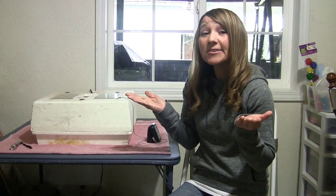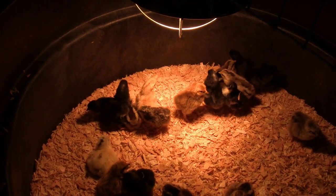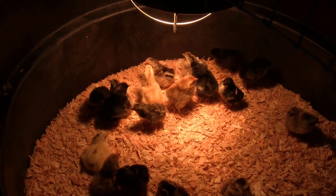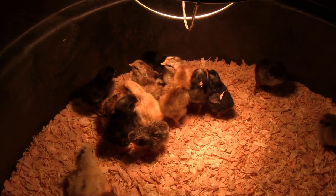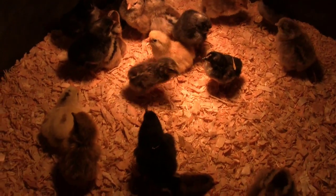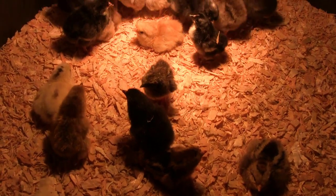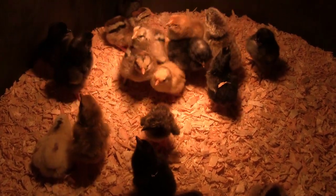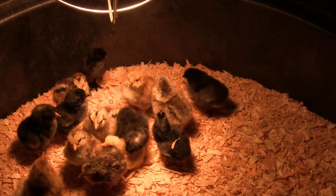Here's a little sneak peek at the 18 little chickies that we've got — they're doing great. I've watched them drinking and eating, they all look fantastic. Some of them are just kind of sunbathing under that heat lamp, so far so good.